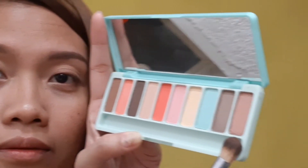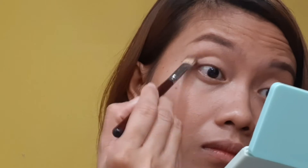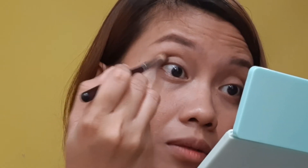Next we're going to use this color right here. These are all matte colors, guys. I'm currently using matte shades. The next shade I'm gonna use is this one — it's the darkest in the palette, and I'll apply it on the outer area.